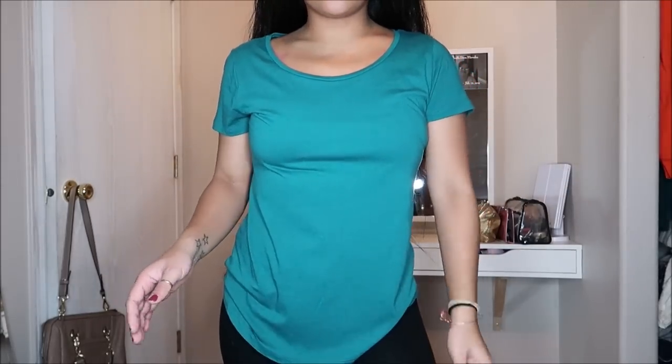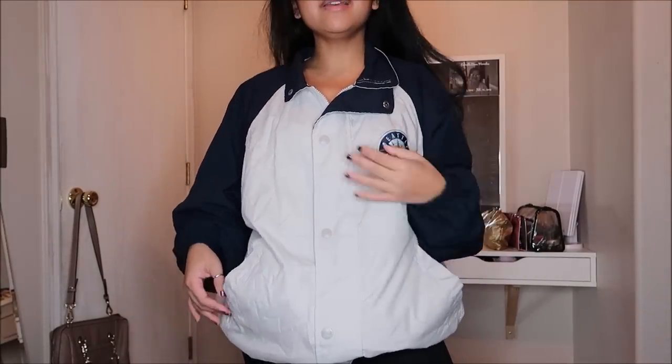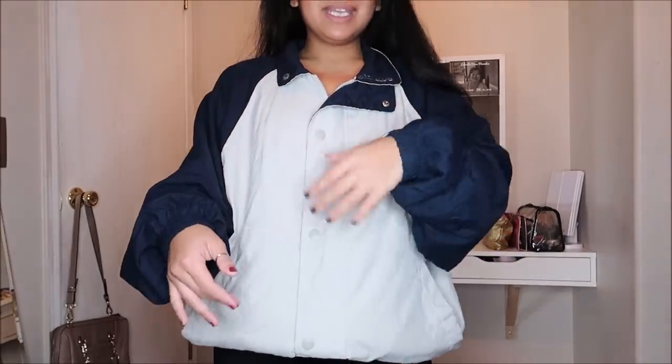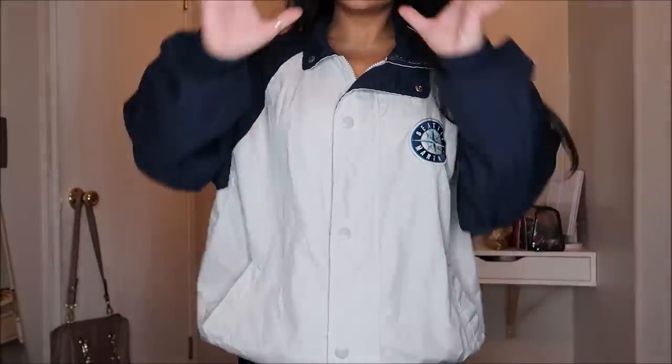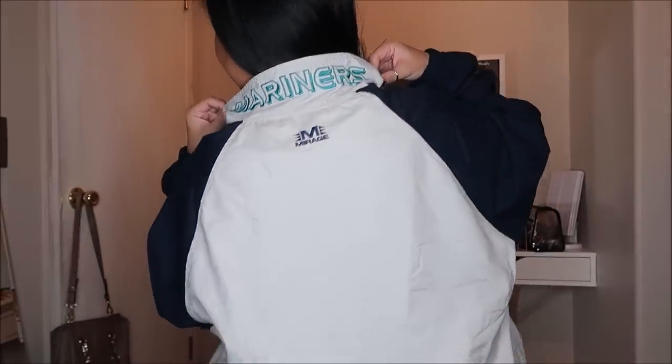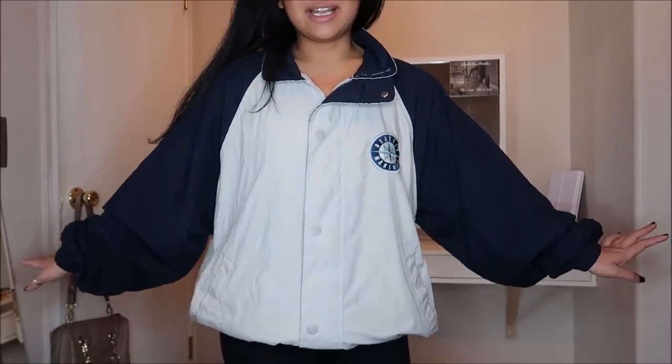I'm super excited for this one! It's a men's medium but I can fit it fine. It's Mariners merch — like a windbreaker-type material with blue sleeves and 'Mariners' on the back of the collar. It's in pretty good condition. At Stanwood, a red tag means it's not subject to discount, so I was really surprised this wasn't a red tag. This was going for $4.99.